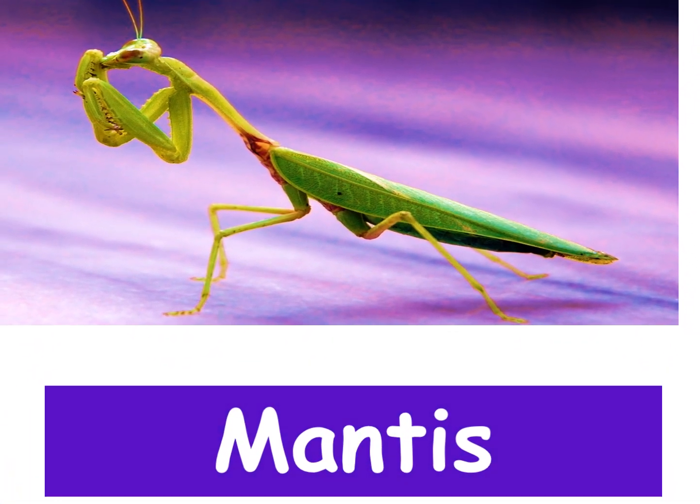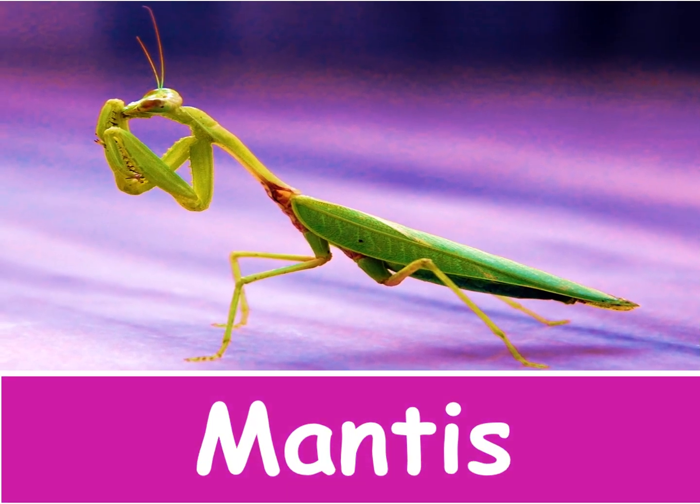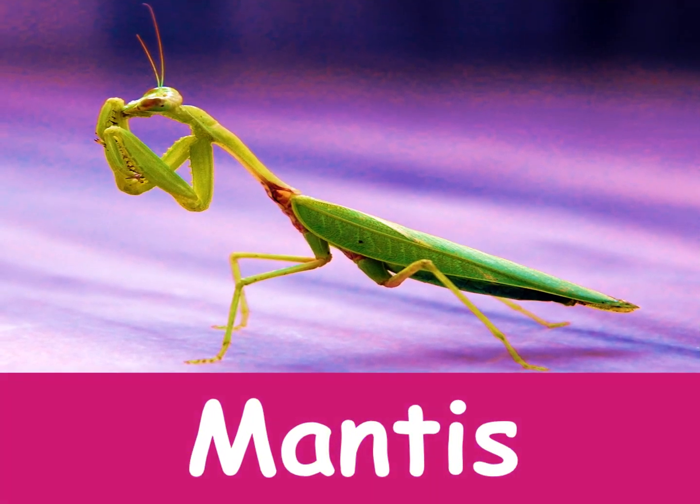Mantis. This is a mantis. Mantises have triangular heads with bulging eyes.